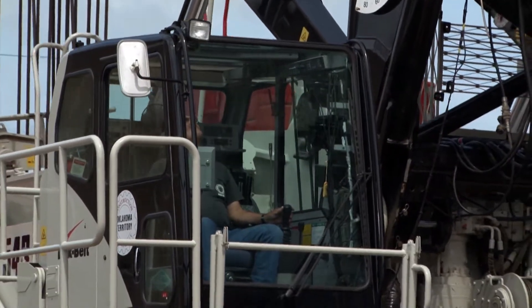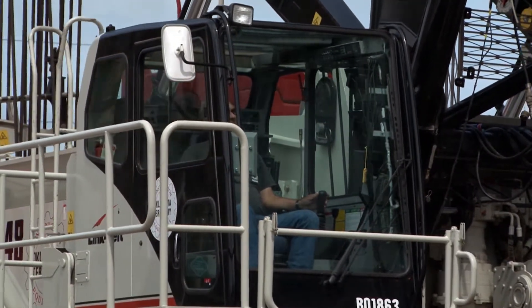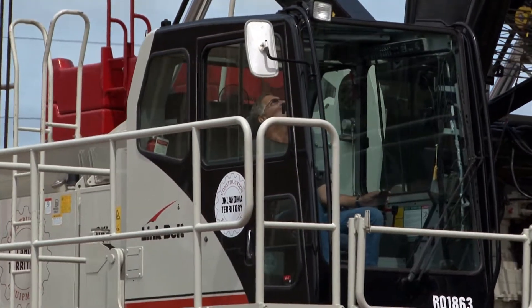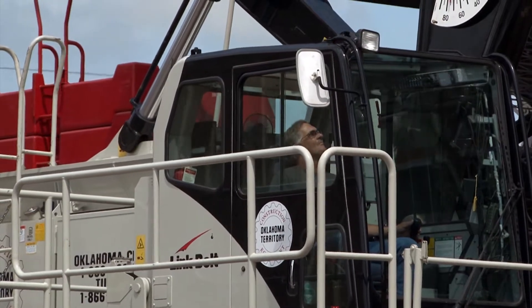The ergonomics in the cab are as good as I've seen in a crane. It's basically like sitting in your recliner in your front room and playing a video game.